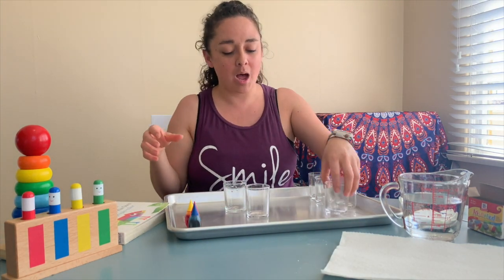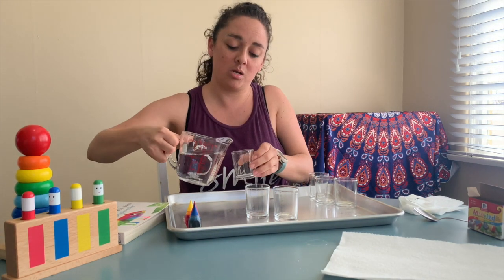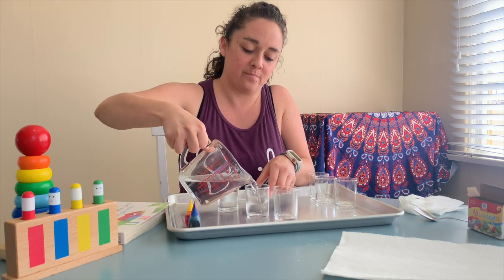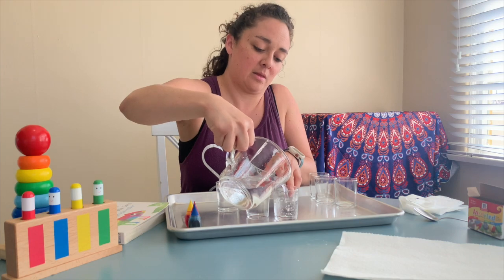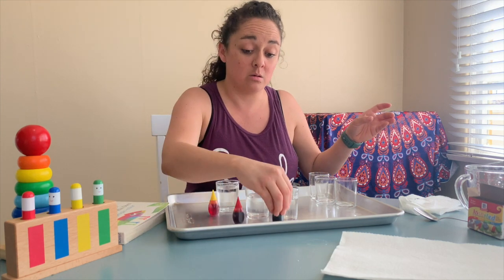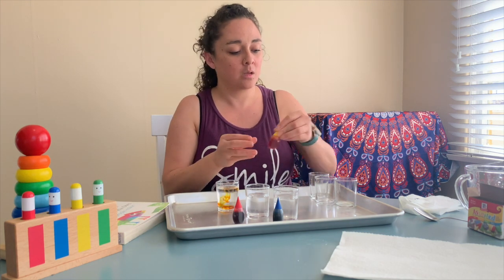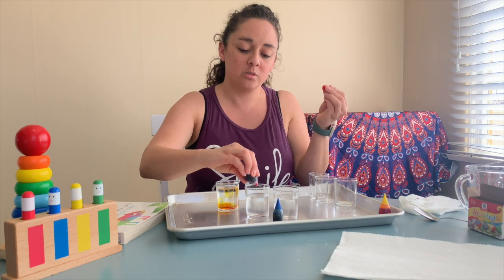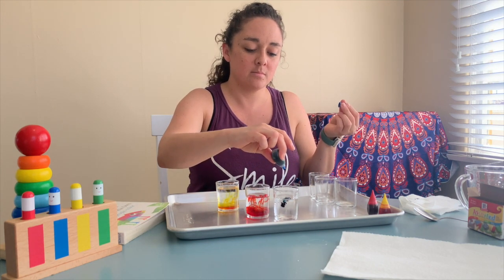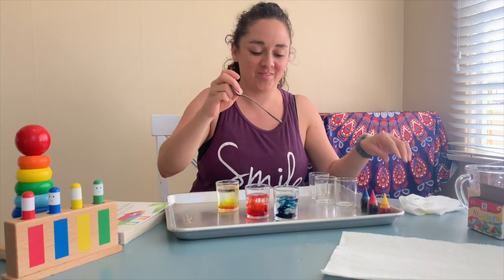So I am going to fill three cups up with water — put them a little bit more than half full. And then we're going to color them, each of them one color: blue, red, and yellow. I'm going to add a few drops of yellow to the first one, a few drops of red to the other one, and blue last. There we go. Azul, rojo, y amarillo. Mix it up.